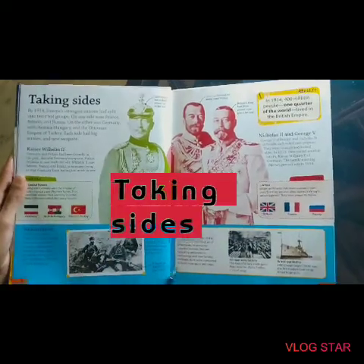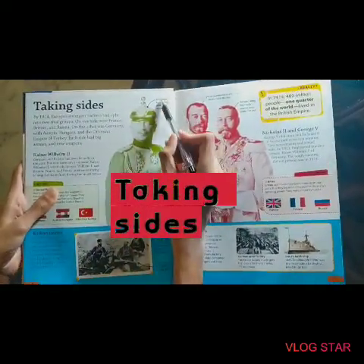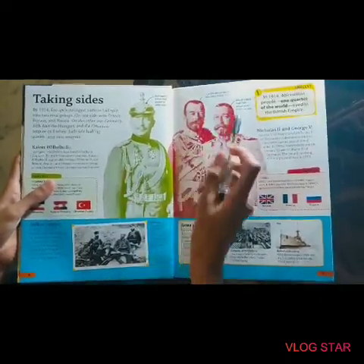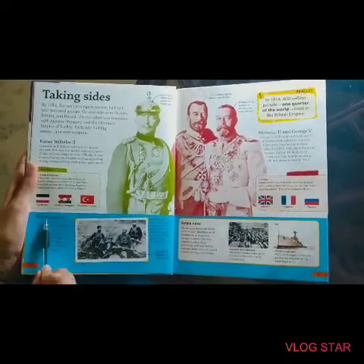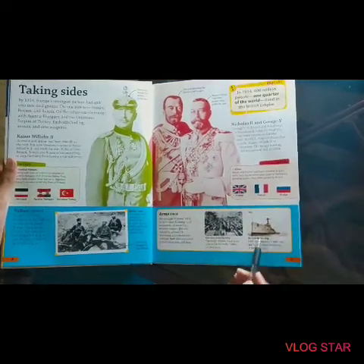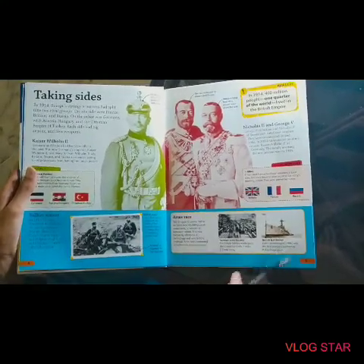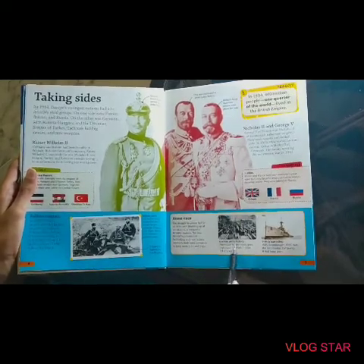Taking sides. This is the Kaiser of the German army, the German Kaiser, and all the other kings — Britain's king, the Tsar, Russia's king — and an arms race. This is the biggest battleship that the British produced and it was the first modern battleship in World War 1, and this is a German arms factory.